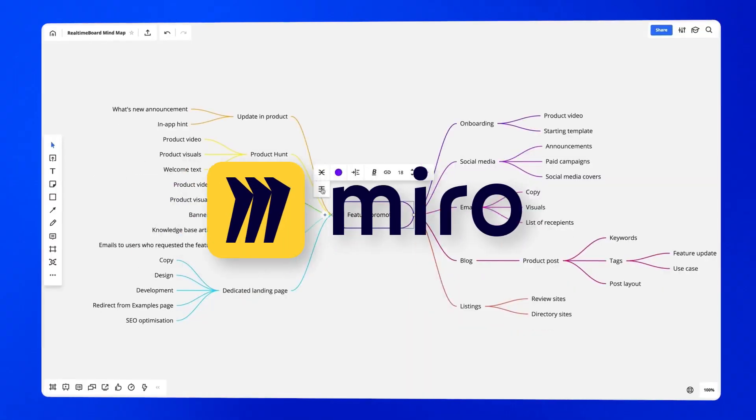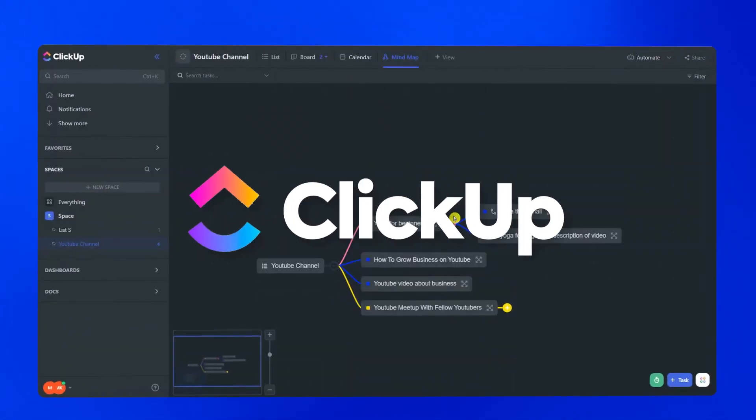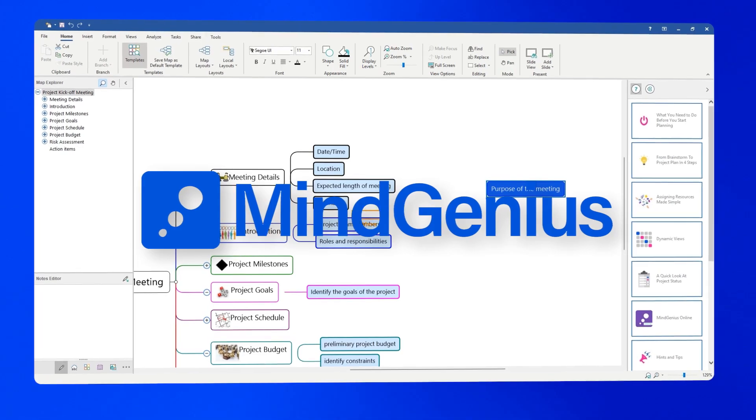With so many mind mapping tools out there, it can be tough to make up your mind. So to help you out, we're going to share with you five of the best mind mapping software programs that can help to creatively revolutionize your problem-solving process.